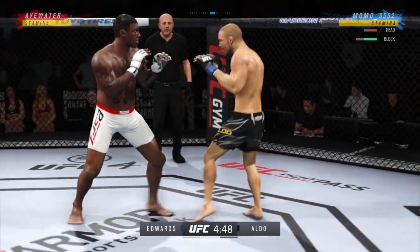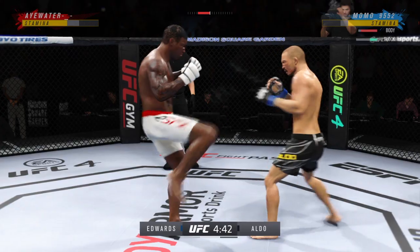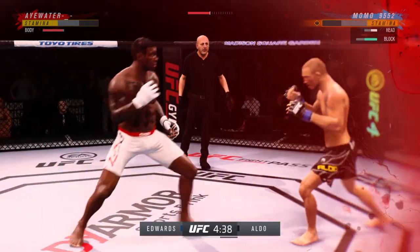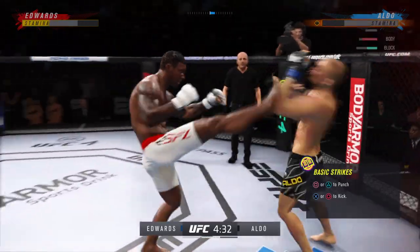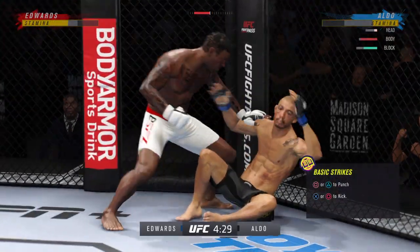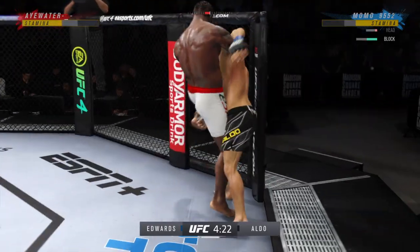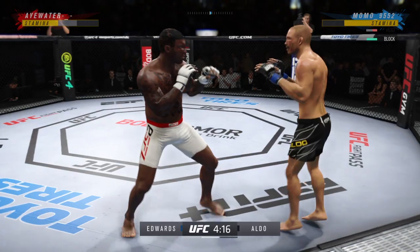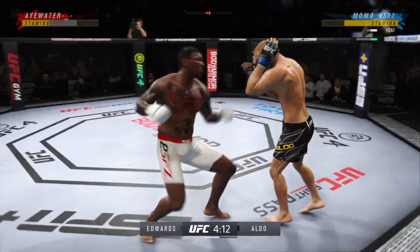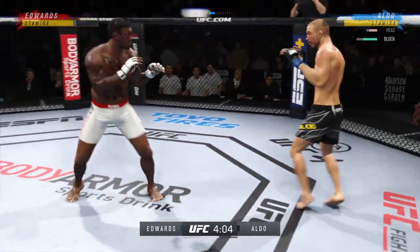Aldo gets caught with that punch — he's treading water now, gotta find a way to move those feet. He's really starting to put together some combinations. Back to the feet. That knee landed right on the target, and again for the taller fighter, making it look easy as he raises that limb up top.